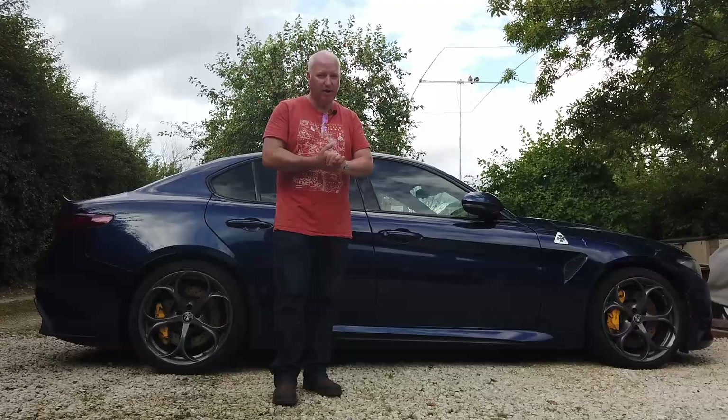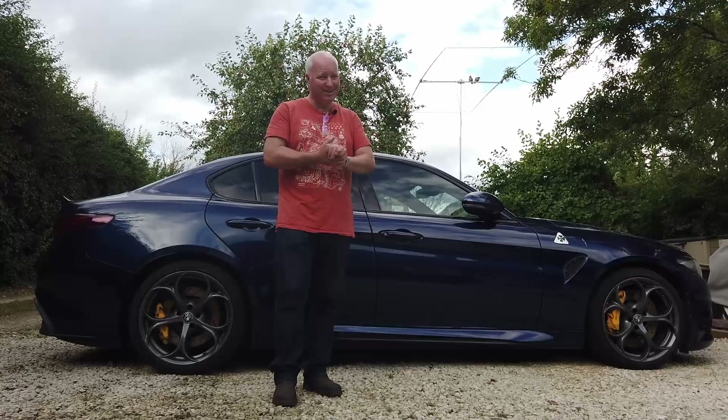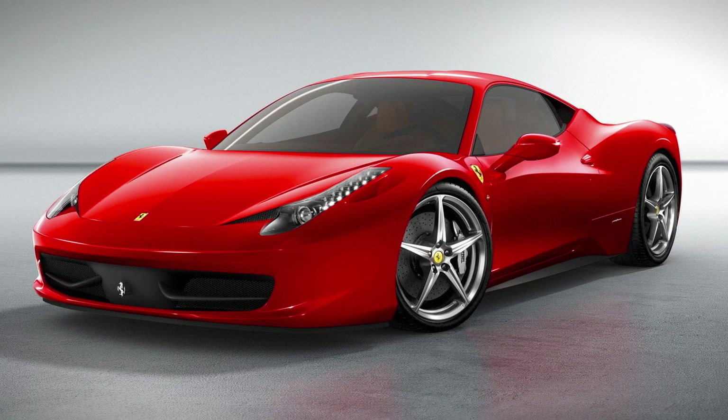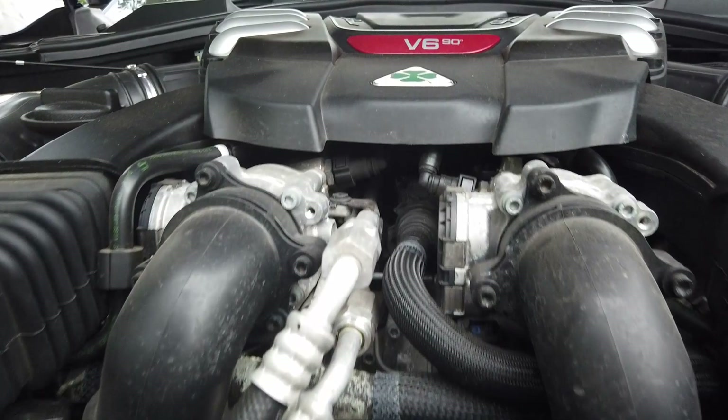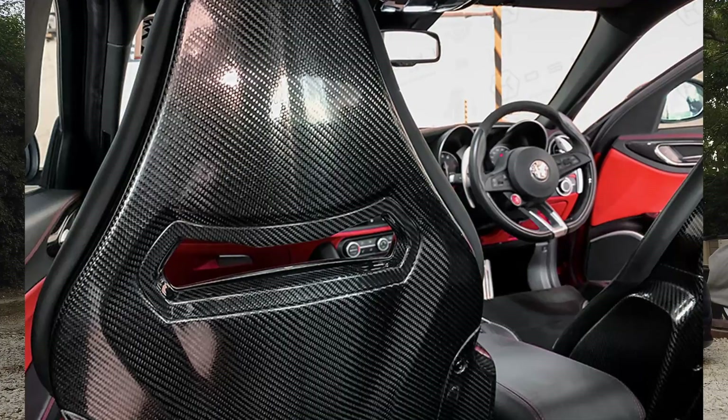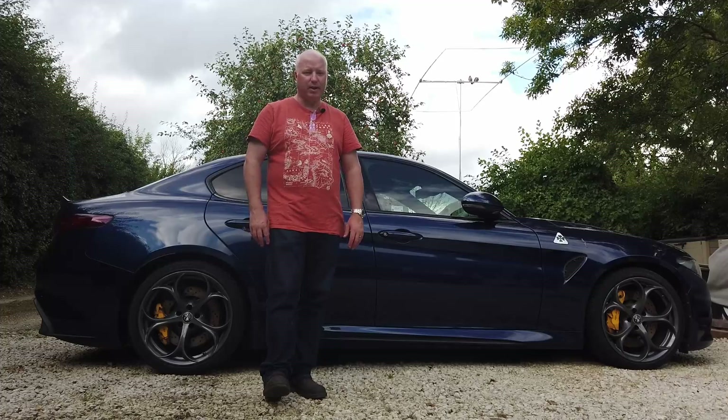It's a final swan song for Alfa, with collaboration with Ferrari behind the scenes. The same chief engineer designed the engineering platform of both the Ferrari 458 and the Giulia — there's the similarities. We'll talk about the engine, why it's so special, what it does. We'll have a look at the specifications, what's worth getting and what's not. I know a lot of people are talking about carbon seats and ceramic brakes, so stay tuned to find out my thoughts.